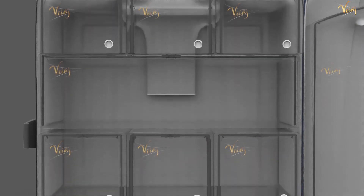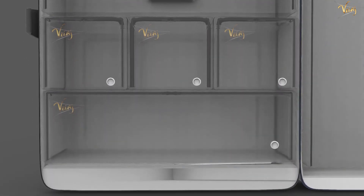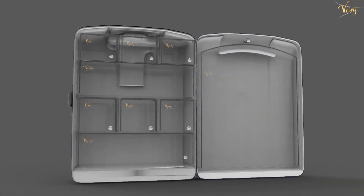With its built-in compression system and high-quality materials, this suitcase trolley streamlines the packing process and maximizes storage space.